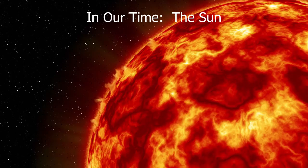Its average density is quite low — less than a quarter the density of the Earth — so it's not made from the same material; it's mostly gaseous. And it's incredibly hot, with temperatures ranging from over 15 million degrees at the core up to just short of 6,000 degrees on the surface. It is an incredible privilege to be able to see a star at such close quarters.